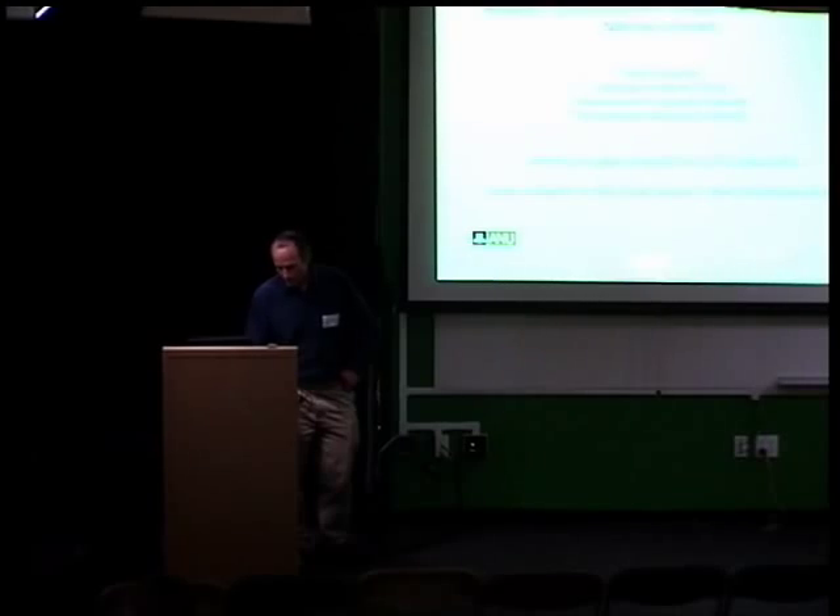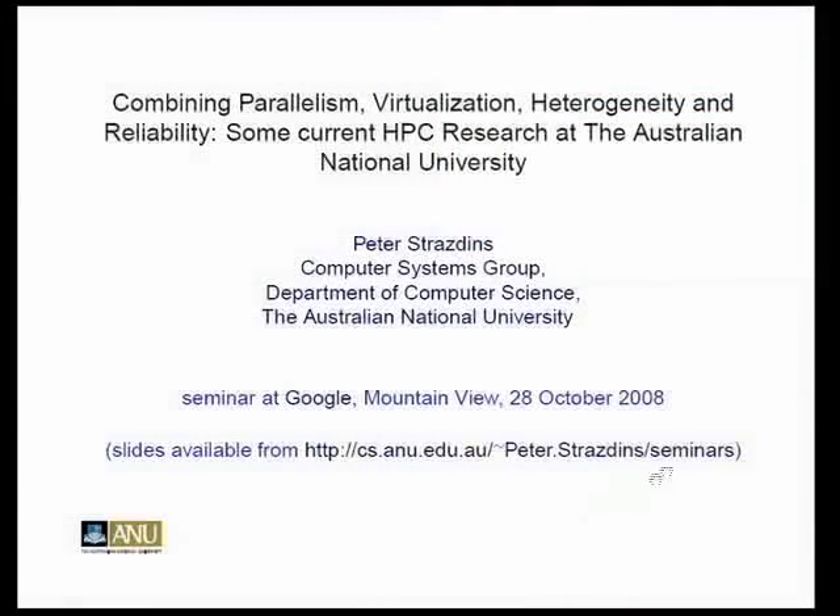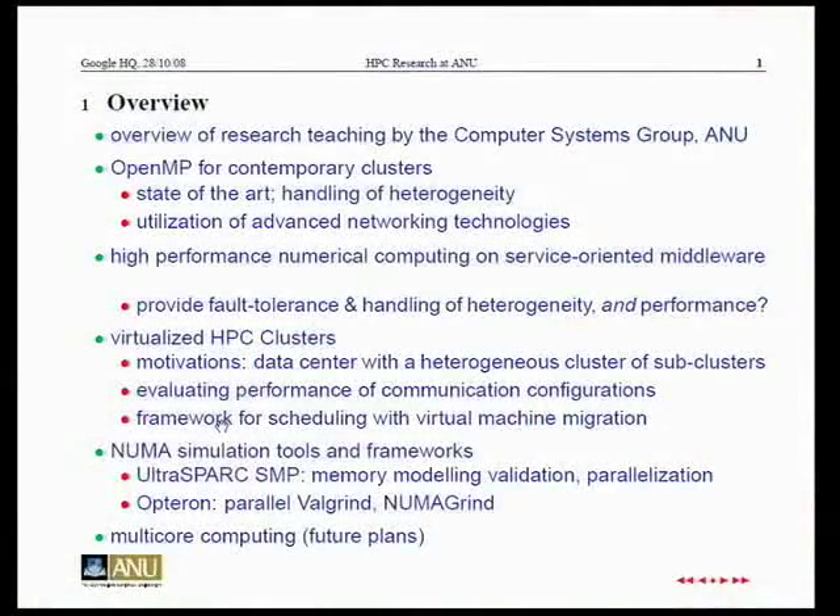My slides are available here. You can see the hyperlink and there will probably be sections we have to skip over. There are embedded hyperlinks, so this might be useful for some people. I'm part of the Department of Computer Science and we've recently formed ourselves into a group — the Computer Systems Group — and I'll give an overview of what we could be covering today.